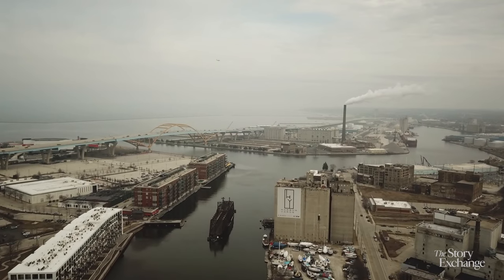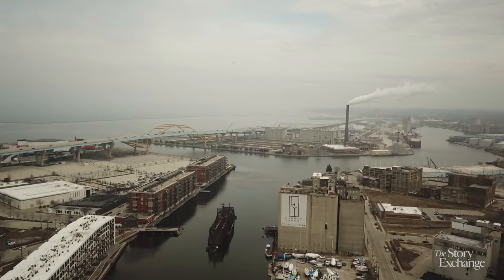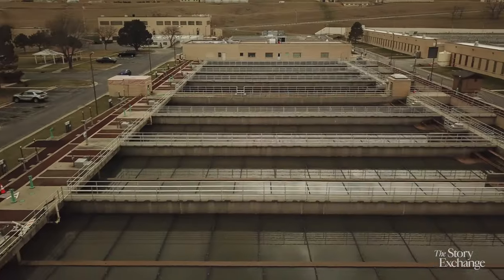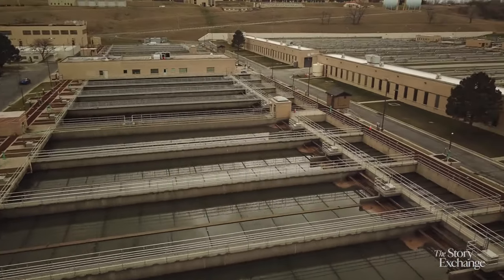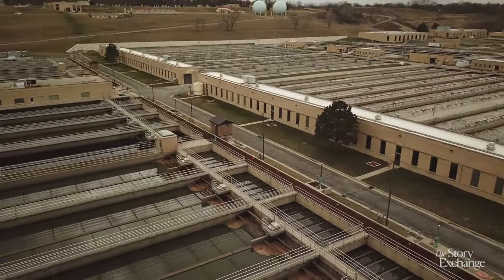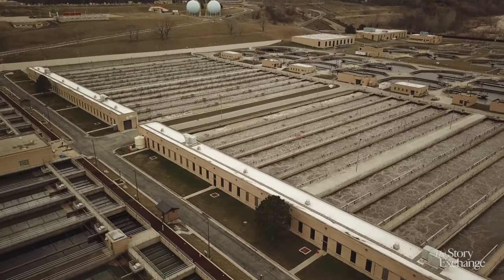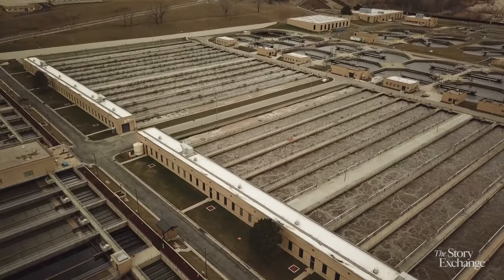We're all connected by water. I genuinely feel like water is incredibly relatable. We designed these sewer systems in the 1920s. We know how to solve the sewer issues of the last hundred years, but we cannot design the same way to solve the sewer issues of the next hundred years.